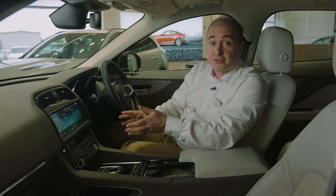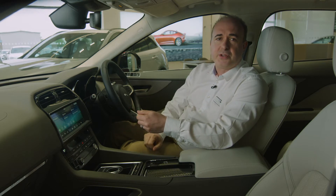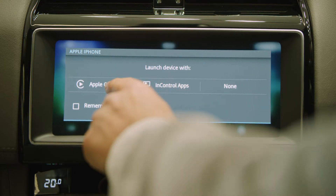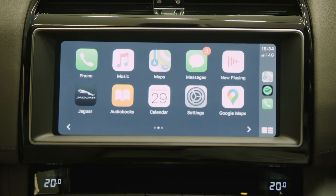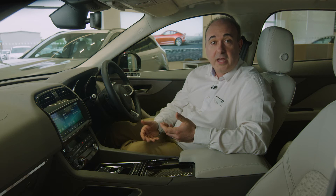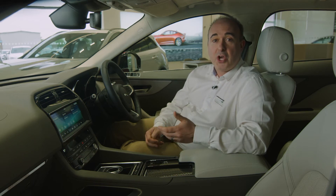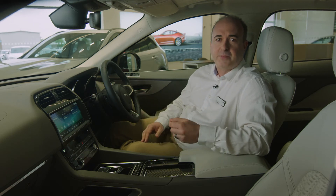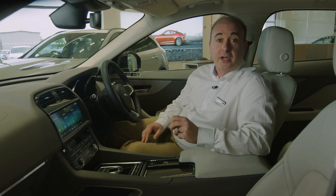The 10-inch touchscreen with connected navigation is standard and uses over-the-air updates to add new features and keep maps current. Apple CarPlay and Android Auto are installed on all models, and the integration of your phone can be taken further with the dedicated app, which allows remote lock and unlock, export of journey logs to an Excel spreadsheet, and remote start, which allows F-Pace to securely de-ice and warm itself up ready for departure in winter, and cool itself down before you get in for your comfort in summer.